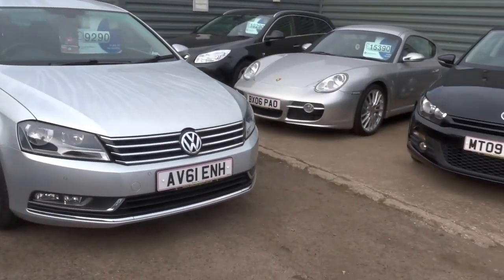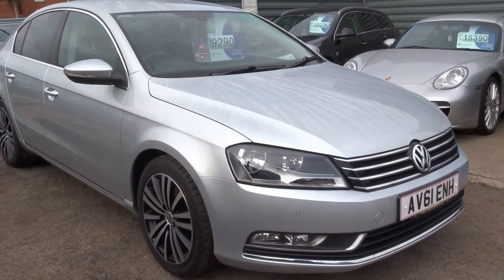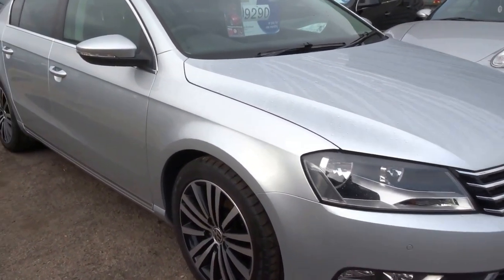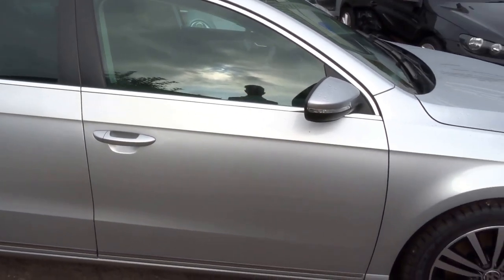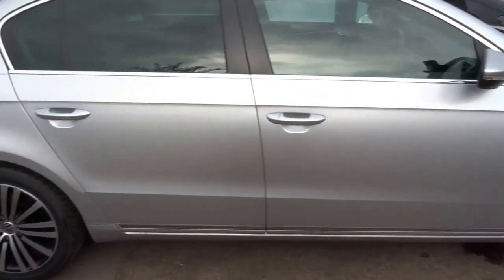Hello and welcome to Country Car. My name is George. I'm just going to take this opportunity to walk you around this beautiful Volkswagen Passat, finished in silver. This car is of a very high specification. I'm just going to walk you around the vehicle and show you some of the options on the car and also the overall condition.